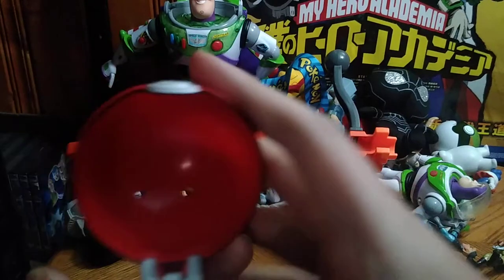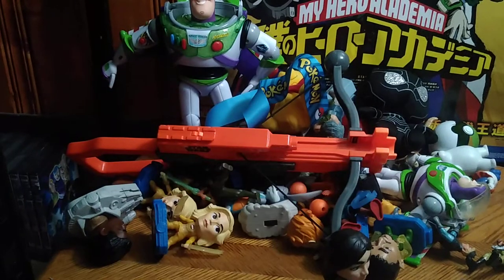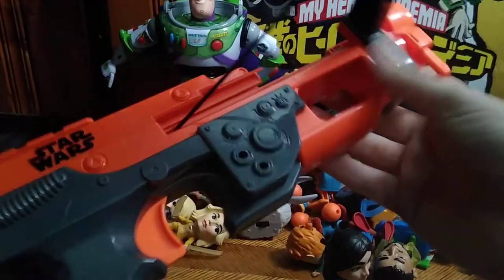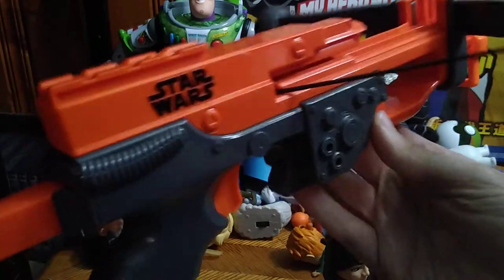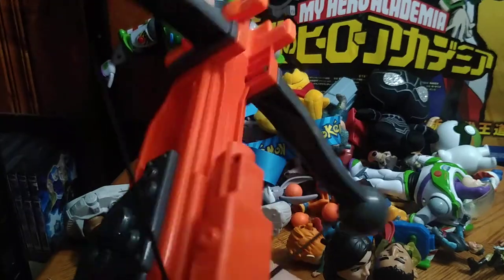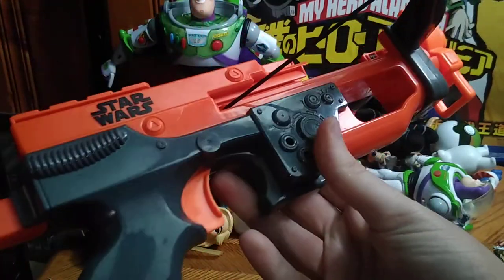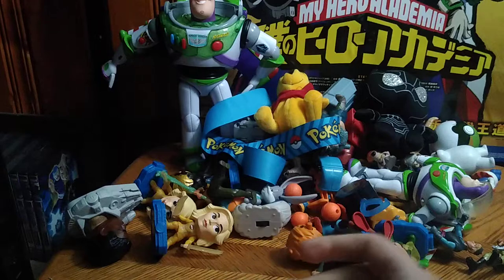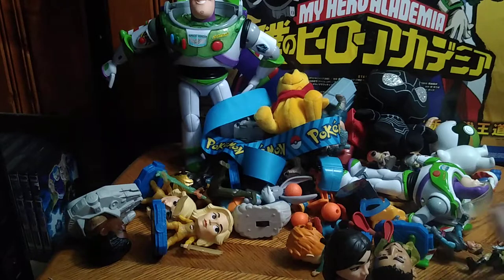We got another Pokeball, because they're Pokeballs. We got Chewbacca's crossbow — I've always wanted Chewy's crossbow so he could be taking out some Stormtroopers with this. I will try to find a place for this in my collection because it's Chewbacca's crossbow.